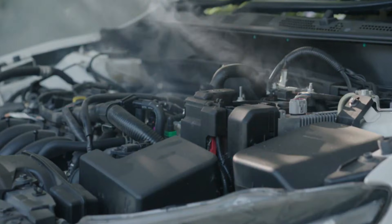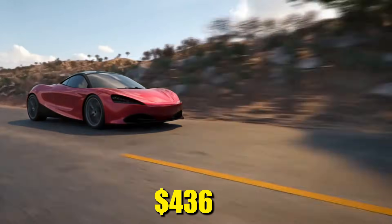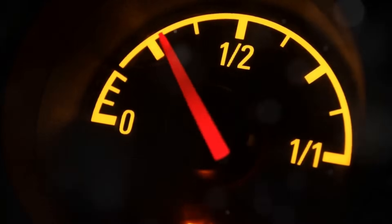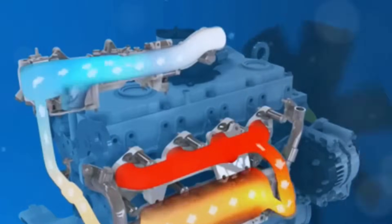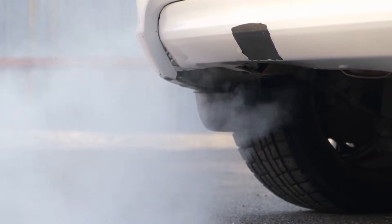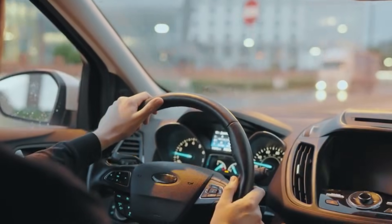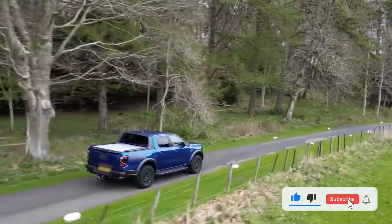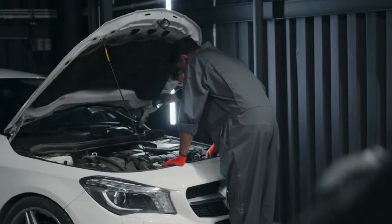Modern diesels burn 0.6 to 0.8 gallons per hour sitting still. Idle 30 minutes daily and you waste 109 gallons yearly — roughly $436 producing zero miles. Start your engine, wait 30 seconds for oil pressure, then drive. Your turbocharger warms faster under light load than idling ever could. Combine smart tuning with intelligent idle management and you've mastered diesel efficiency. Drop your diesel model below and I'll tell you which secret saves you the most money. Smash that like button, share this before your buddy wastes another tank, and subscribe — next week I'm exposing diesel maintenance myths costing you thousands.